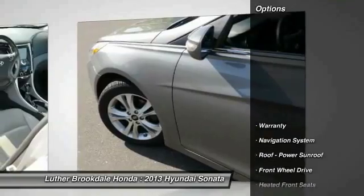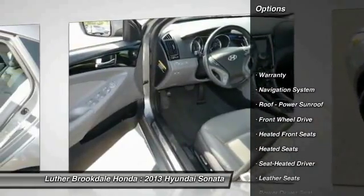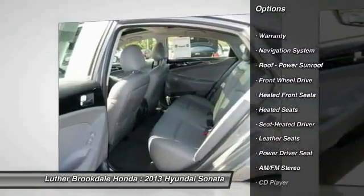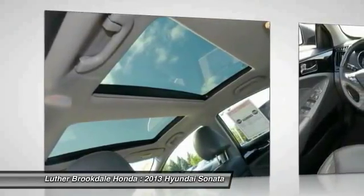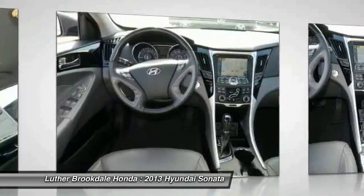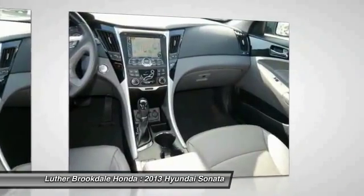Here are some of this vehicle's great options: anti-lock braking system, heated seats, XM satellite radio, navigation system, traction control, air conditioning front, power steering, aluminum wheels, cruise control, rear defrost.